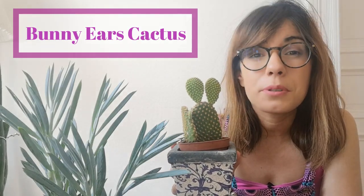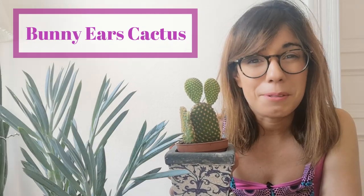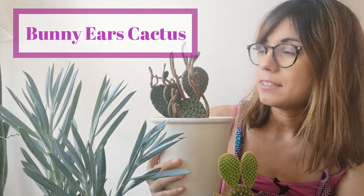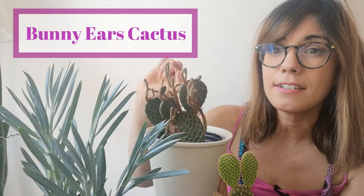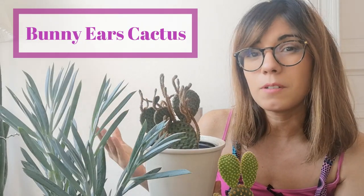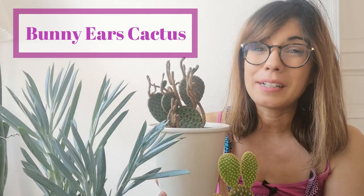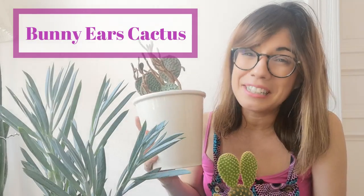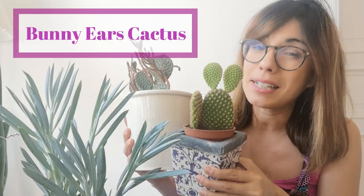As plant beginners we actually put the cactus in a place where it didn't get so much light. This was a problem. So basically the cactus grew very long legs here because it was actually looking for the light. Now we have it in a south-facing window and it's doing way better, but this was a beginner learning curve and it happens to all of us. But now we know, and yes I can tell you the bunny ears cactus is gonna be very happy in a very bright room and with direct sunlight.